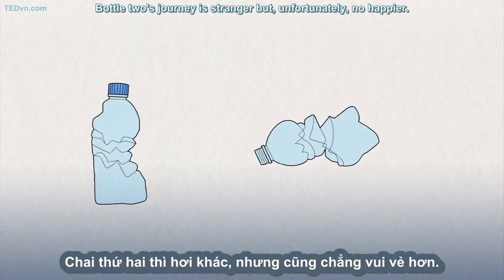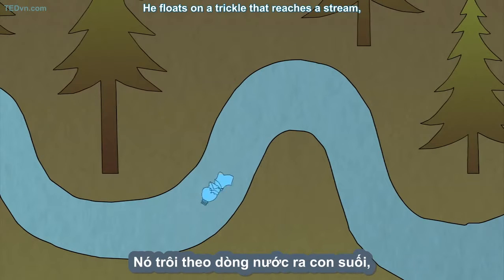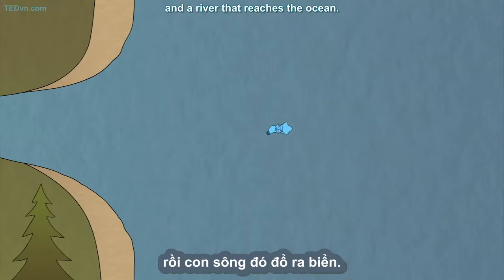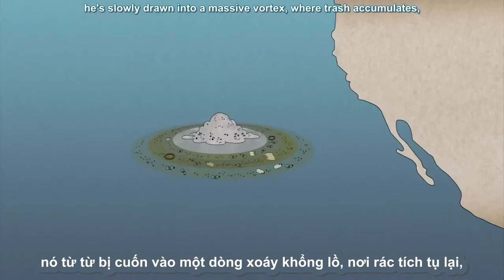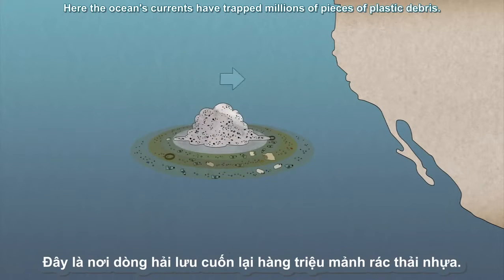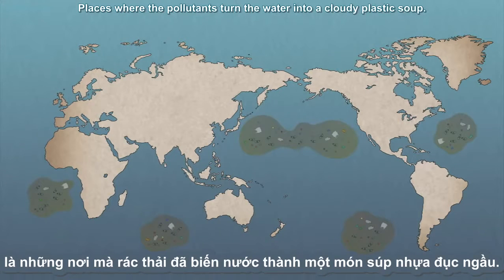Bottle Two's journey is stranger, but unfortunately no happier. He floats on a trickle that reaches a stream, a stream that flows into a river, and a river that reaches the ocean. After months lost at sea, he's slowly drawn into a massive vortex where trash accumulates, a place known as the Great Pacific Garbage Patch. Here, the ocean's currents have trapped millions of pieces of plastic debris. This is one of five plastic-filled gyres in the world's seas, places where the pollutants turn the water into a cloudy plastic soup.